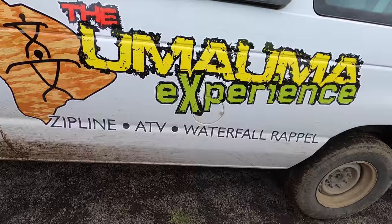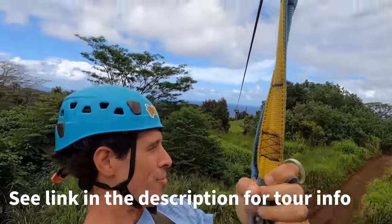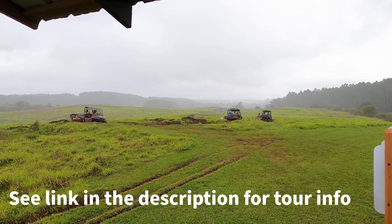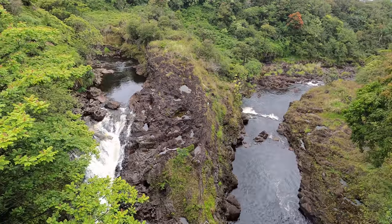I'm at Umauma Zipline right now. This place is worth stopping — it has ziplining, ATVs, waterfall repelling, horseback riding, a little bit of everything. Today I'm going ziplining. It's going to be an adventure — two miles of ziplines, nine different lines going over 18 waterfalls. That's why I love Hawaii, you've got stuff like this.